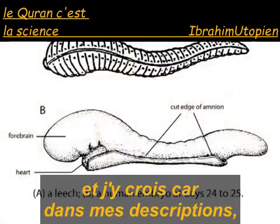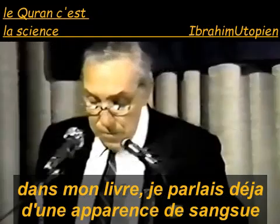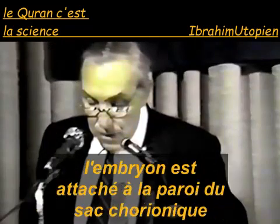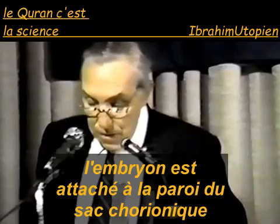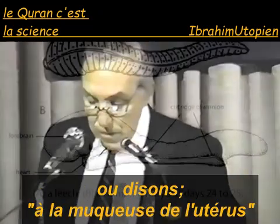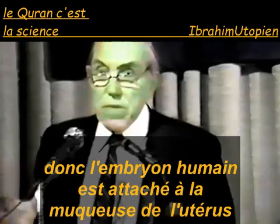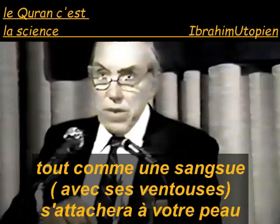In my descriptions in my book, I talk about it having a leech-like appearance. The similarity between the embryo and a leech is amazing. The embryo is attached to the wall of the chorionic sac, which is attached by chorionic villi to the endometrium, or lining of the uterus. So the human embryo is attached to the lining of the uterus, just like a leech will attach to your skin.